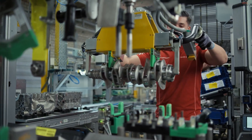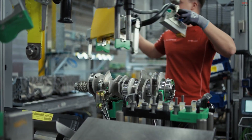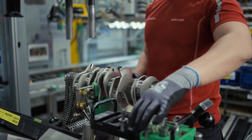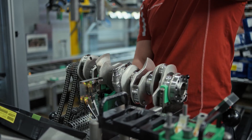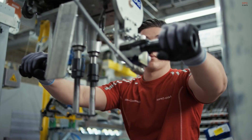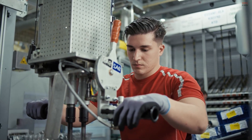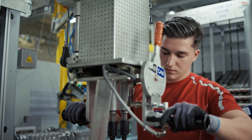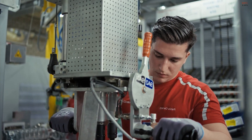The Porsche 911 engine is not just a piece of engineering — it is a symbol of precision, legacy, and dedication. At the heart of its creation lies the Zuffenhausen plant in Stuttgart, Germany, where tradition and modern technology come together in perfect harmony. This is not a fully automated factory; it is a place where skilled technicians and high-tech systems work side by side, assembling every engine with care, intention, and experience.